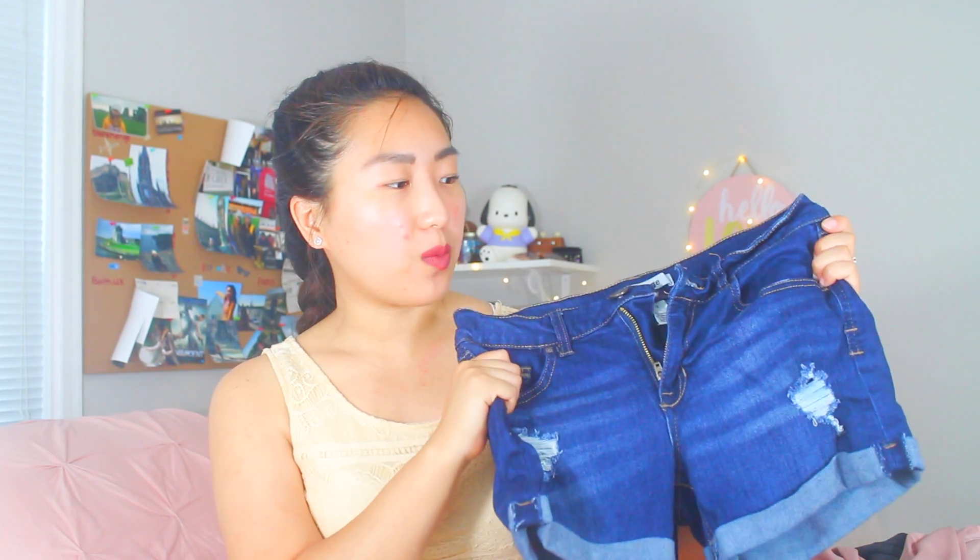Next is my favorite pair of denim shorts — these boyfriend jeans from Charlotte Russe. I believe they're high-waisted. I love the little distressed accents and how comfy they are. The reason I always reach for these is because they're so comfortable and stylish. I feel like every girl has their favorite pair of denim shorts and these are mine.